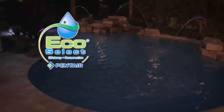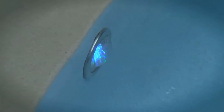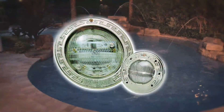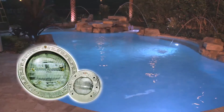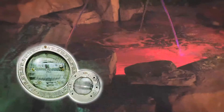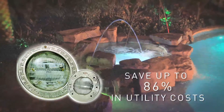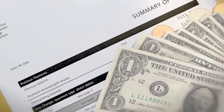Here's another EcoSelect bright idea: energy saving pool lights. IntelliBrite 5G color changing LEDs are the most energy efficient pool lights on the market. Together with IntelliBrite 5G white LED pool lights and IntelliBrite white and color changing spa lights, pool owners can save up to 86% in utility costs compared to traditional pool and spa lights. With IntelliBrite you get spectacular illumination as well as a lower energy bill.